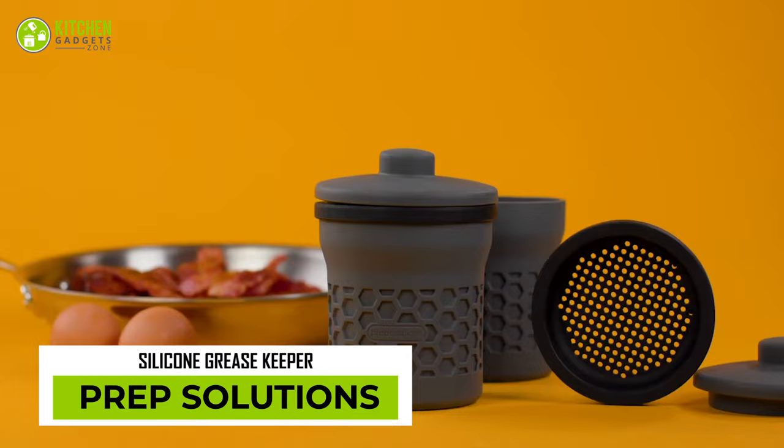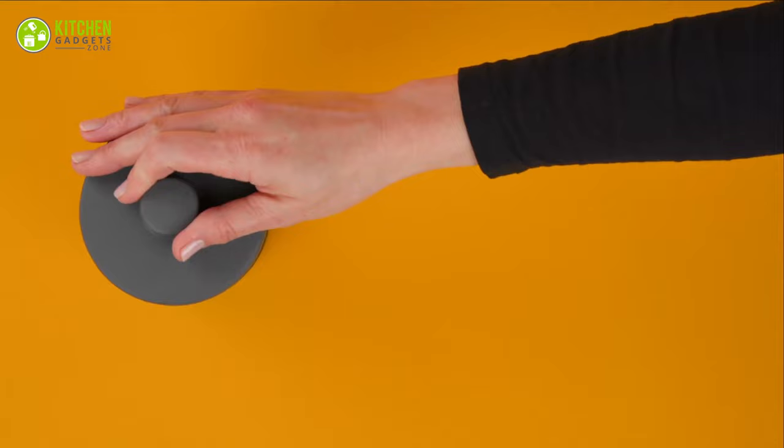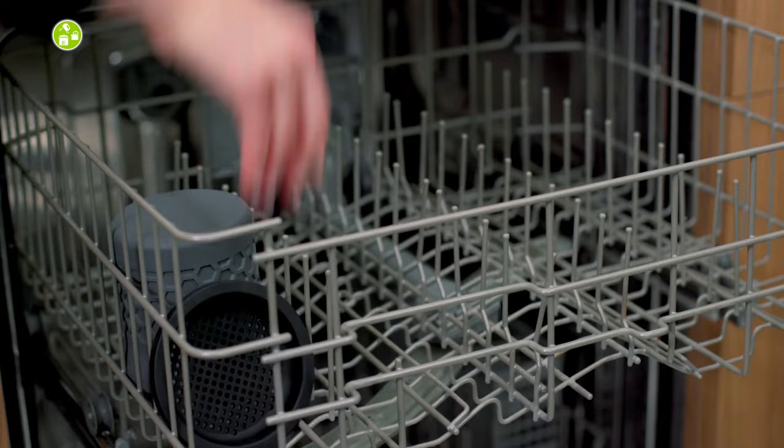Say goodbye to flimsy and unsafe food storage containers with the PrepSolution silicone grease keeper. The unique design allows it to stand up and stay open, making it easy to fill and perfect for meal prep and food storage. The press seal feature ensures an airtight seal, keeping food fresh and preventing freezer burn. So convenient!